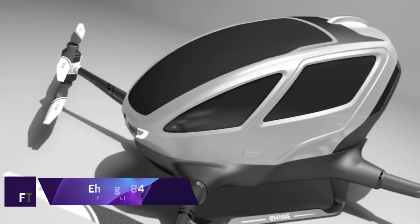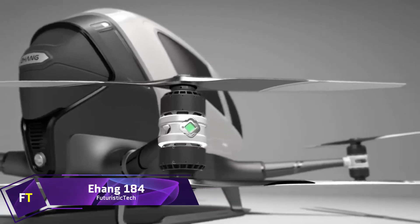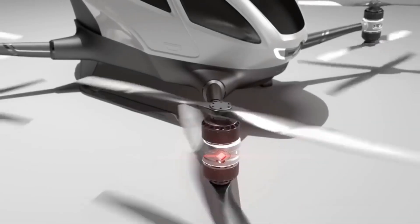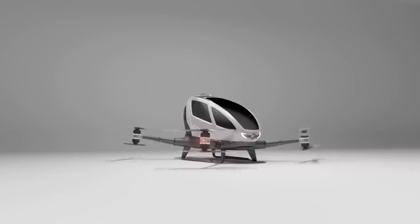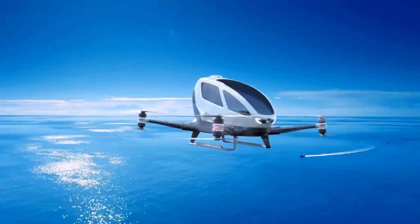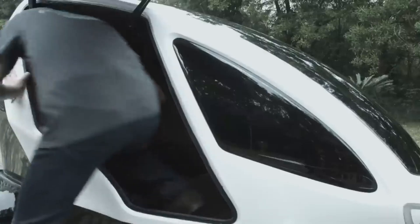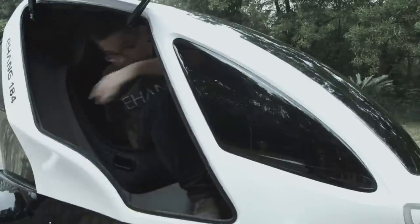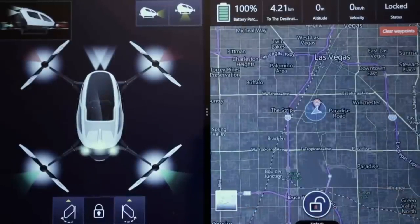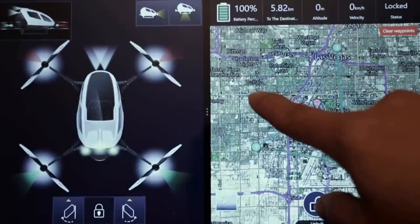Ehang 184. Designed by Ehang, a Chinese drone manufacturer, the Ehang 184 is the world's first autonomous aerial vehicle driven by electric propulsion. This drone operates at a low altitude and has the capacity to transport a single person for a flight duration of 23 minutes at sea level. The vehicle, presented to the public for the first time at the Consumer Electronics Show in January 2016, is capable of reaching a maximum design speed of 130 km per hour. It makes use of electric power, which helps to reduce the damage that pollutants cause to the environment.